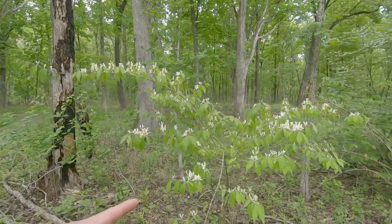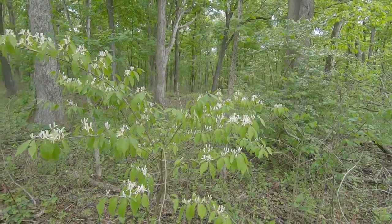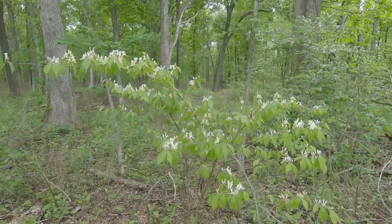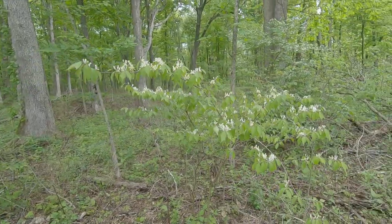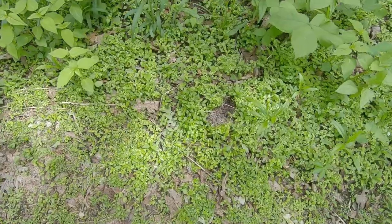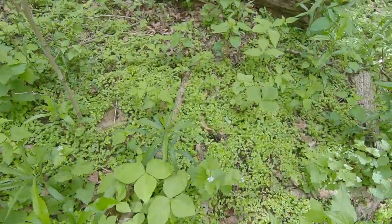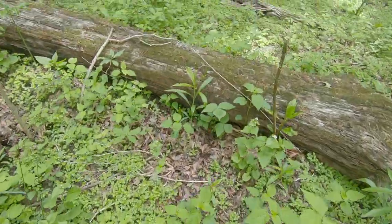This guy right here is the common bush honeysuckle. As you can see, the little white flowers it produces have a very sweet smell and they attract butterflies. So if you like butterflies, honeysuckle would be a nice plant to add to your garden. Here we see just a ton of this covering the forest floor through here.